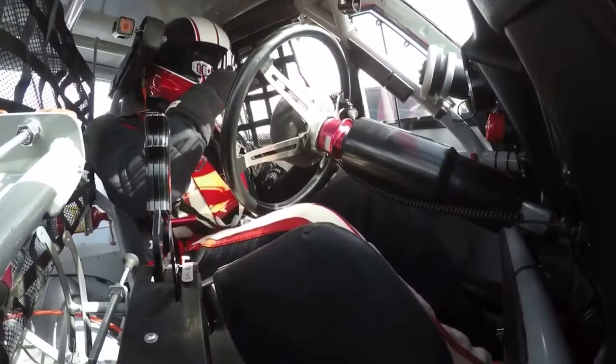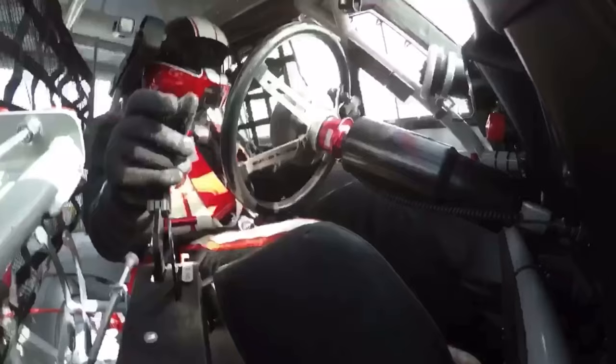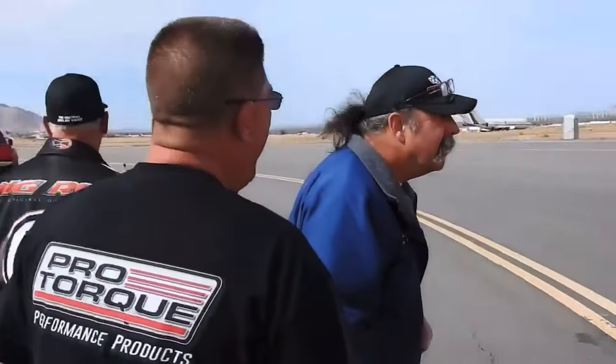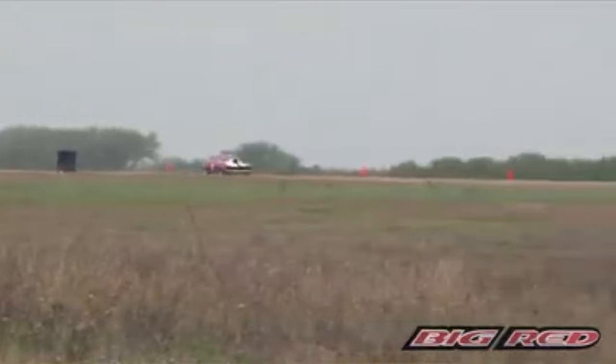We've been 266 miles an hour in a standing mile and a half at Mojave, and 267 miles an hour at Mojave as well. We've been 253 in the mile in Texas, and 216 and a half miles with Shift Sector in Indiana.